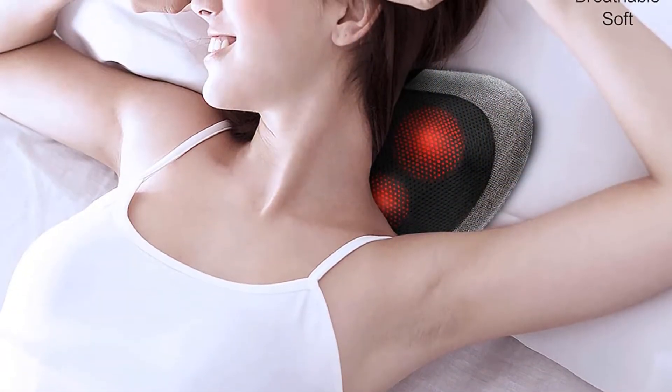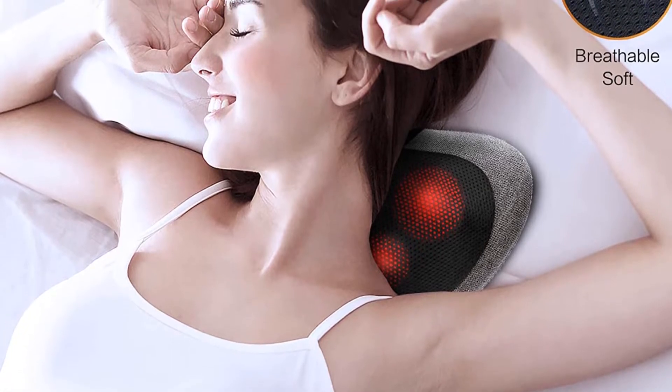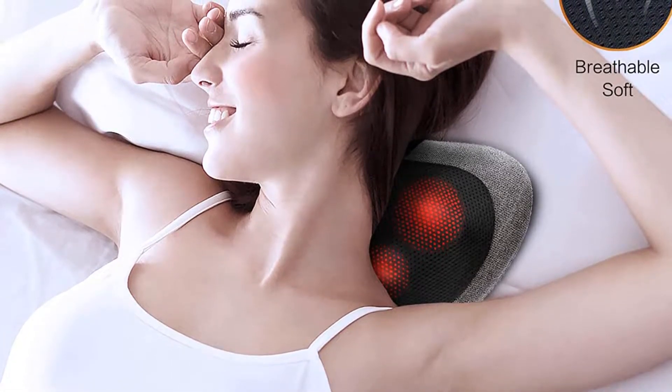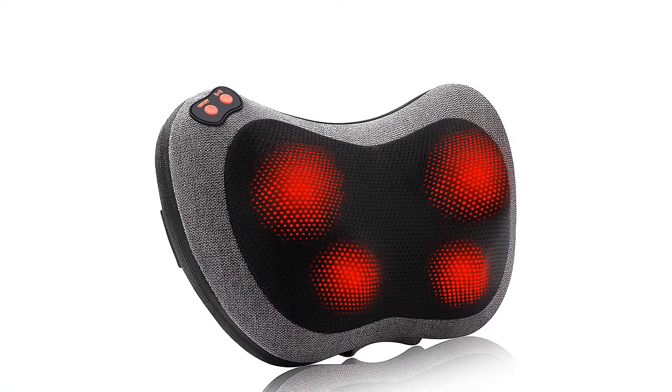With 3 speed levels and 2 massage directions, it also boasts an automatic shut-off feature. Whether you are sitting on a chair or lying on a couch, you can use this massage pillow to ease pain in your legs, back, shoulders, or feet.